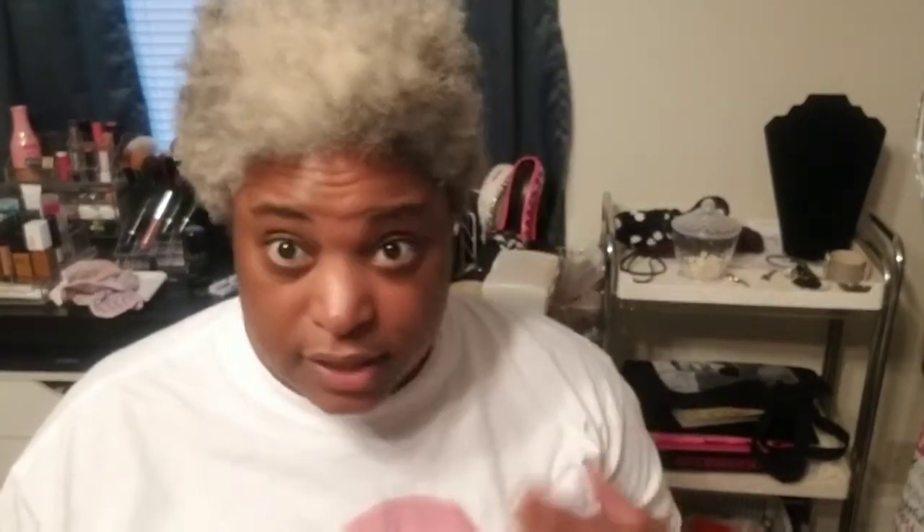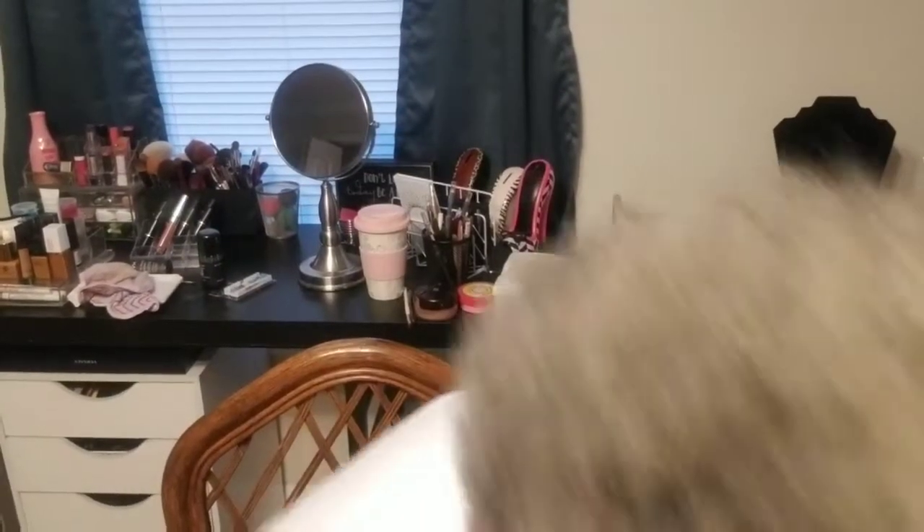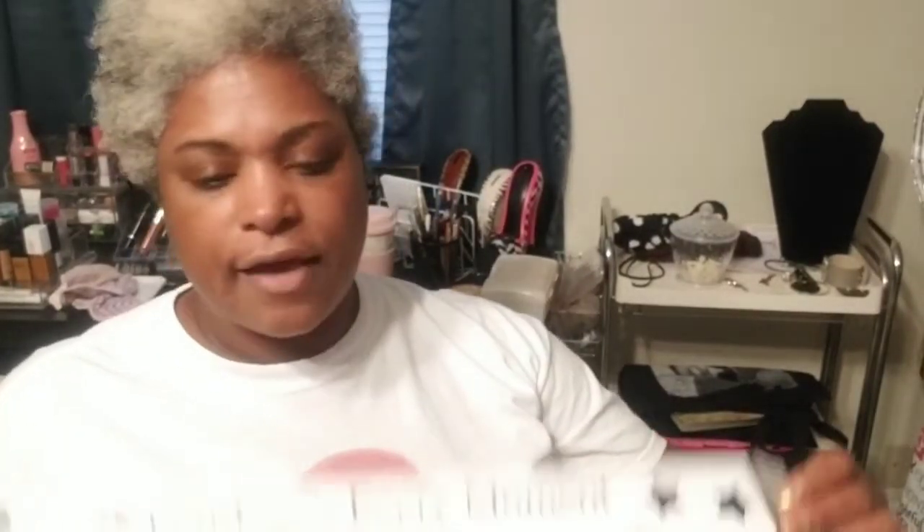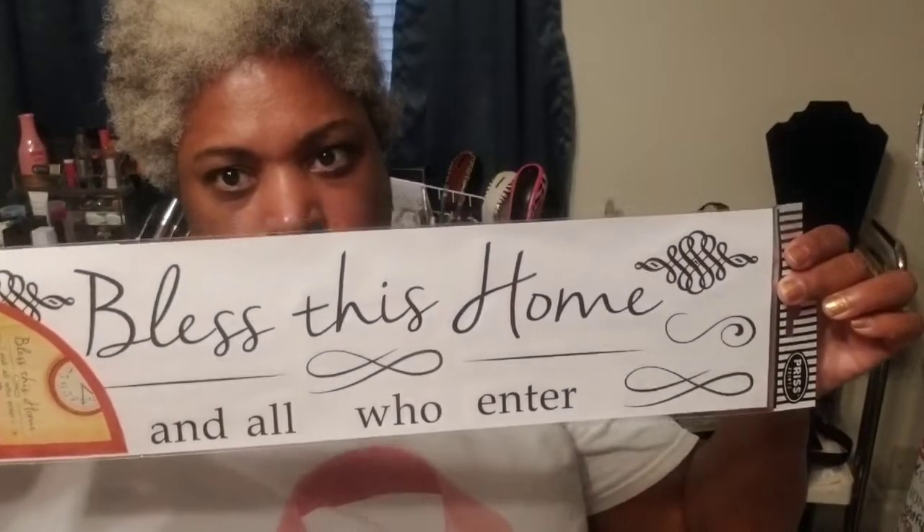This is the last clip for this week's haul — today is Saturday, October 13th. I'm looking a little rough because we had a garage sale this morning. I went to Dollar General and picked up wall stickers for $1: one says 'Live Laugh Love' and the other says 'Bless This Home and All Who Enter.'